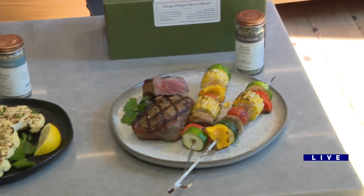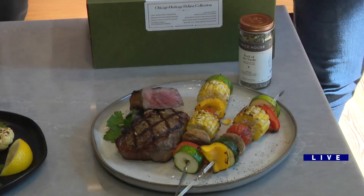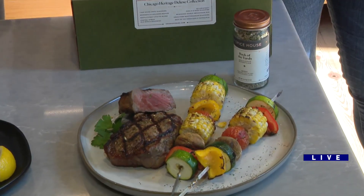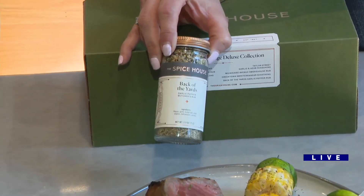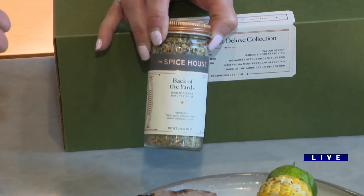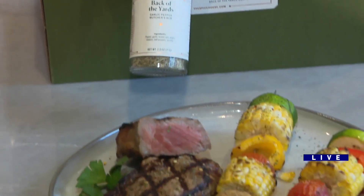And then this steak that looks fake — it's not. This is an absolutely real steak. Just to show what Back of the Yards can do. The challenge is to find something that Back of the Yards isn't good on. Of course it works on steak as a butcher's rub, we season some kebabs with it, and it'll work on eggs in the morning.